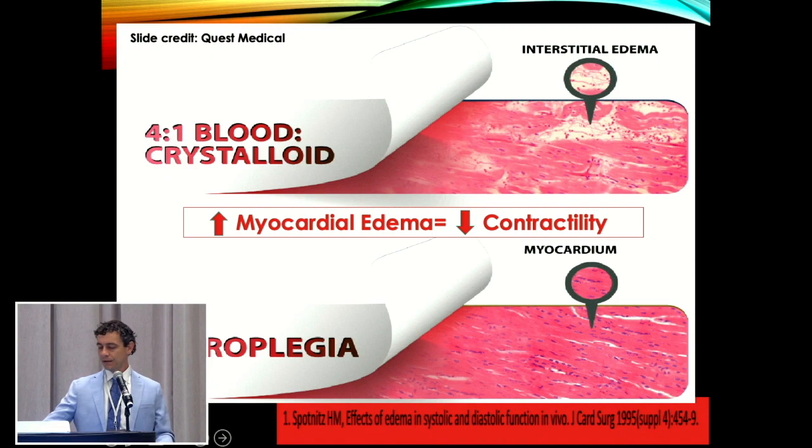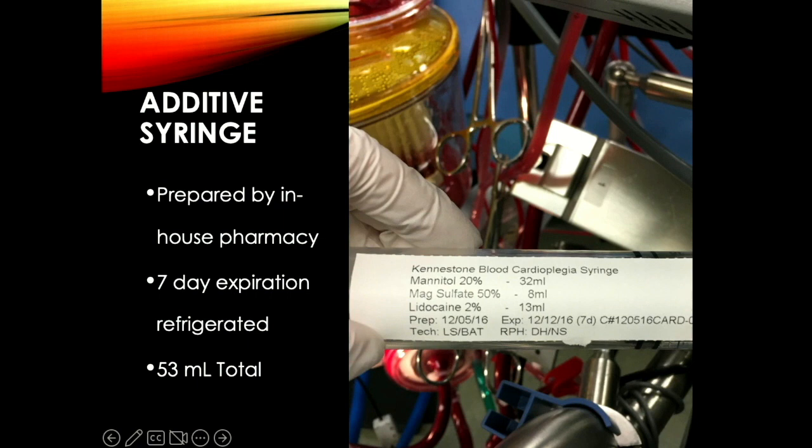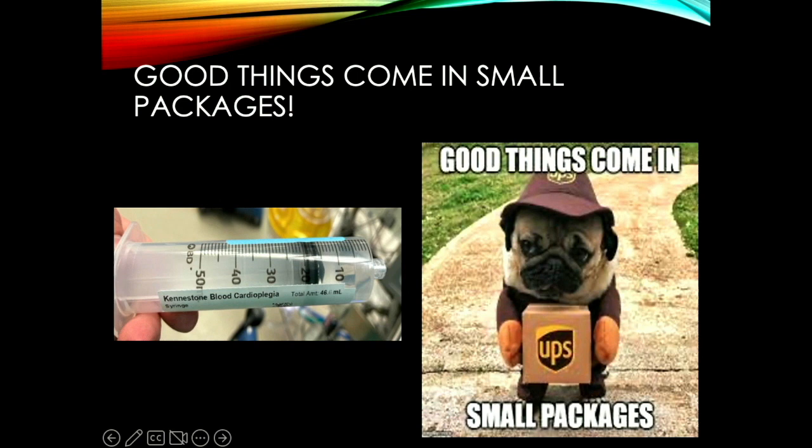This is the syringe we use. Our pharmacy prepares our additive syringe in-house with a seven-day expiration. It comes out to about 53 mils — the only time that changes is if they're out of 20% mannitol and we substitute 25%, in which case it's 47 mils. Either way, it's a very small package. It's great to just give the patient around 50 cc's of volume and see a nice, easy, sustained arrest. We feel the only way to accomplish microplegia is through the NPS.